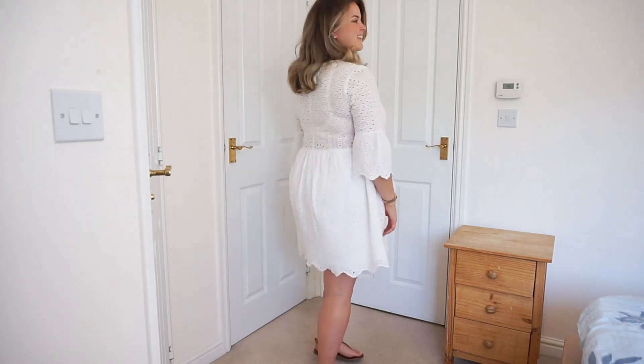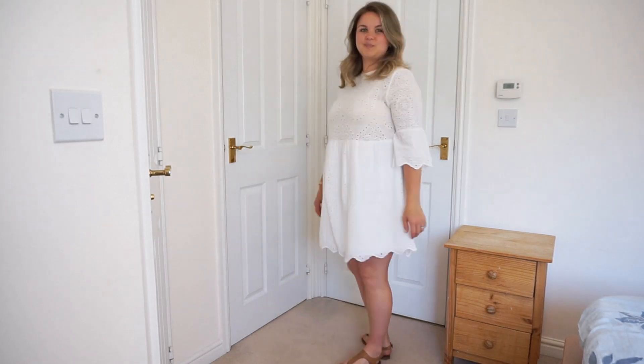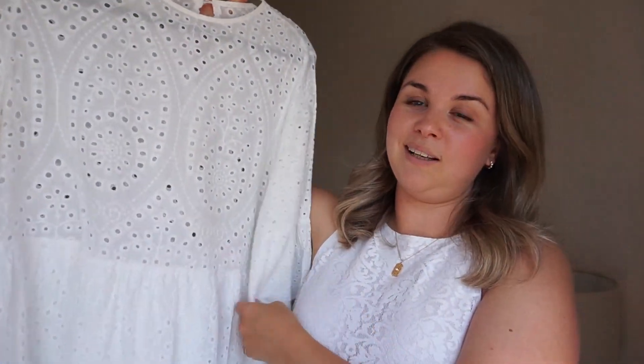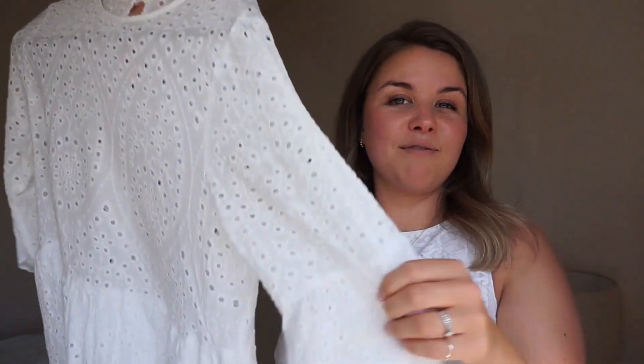Next up, I have this gorgeous dress which was actually an Instagram advert last summer, and I just saw it and completely fell in love with it. It's a really girly dress — it's got scalloped edging on the sleeves, it's broderie anglaise, it's white and floaty. But I don't feel super fussy and frilly in it, which I hate. It has a bit of a longer sleeve but it's still quite short, super loose and flowy. I can't deal with anything tight at the best of times, especially not when it's hot.